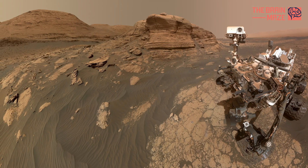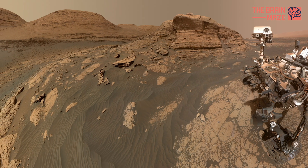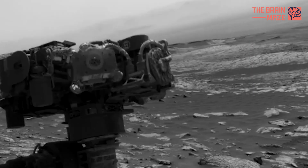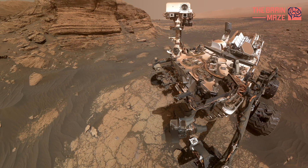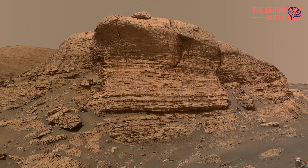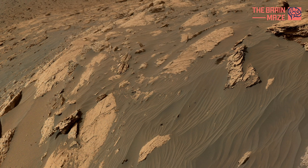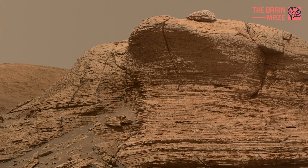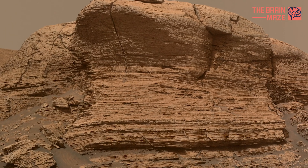And as always, Curiosity takes selfies at different locations. Two different cameras were used to create this selfie. The panorama is made up of 60 images taken by the Mars Hand Lens Imager on the rover's robotic arm on March 26th, 2021.